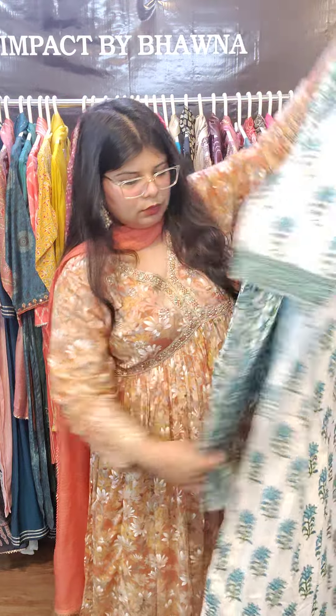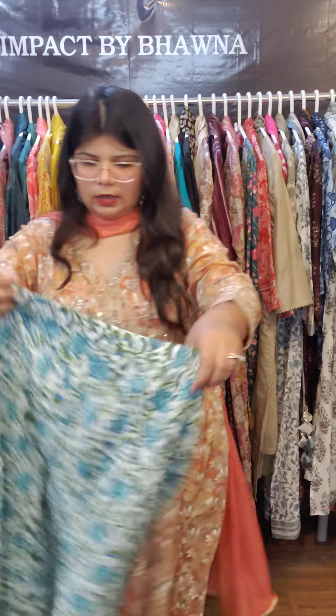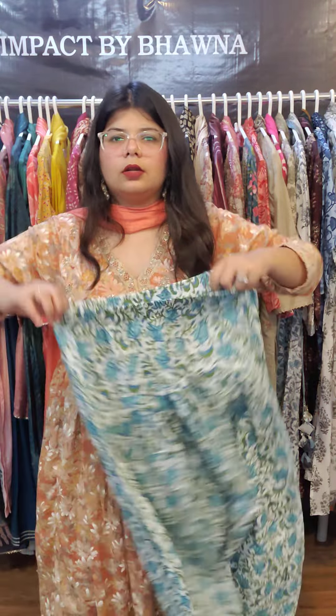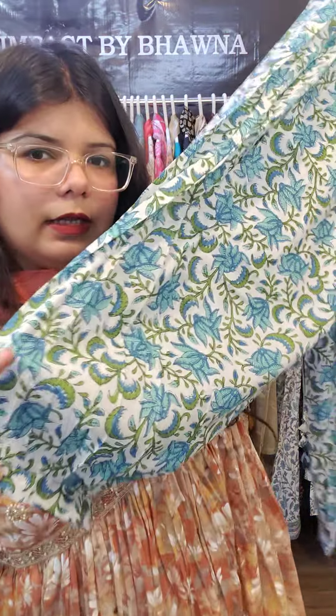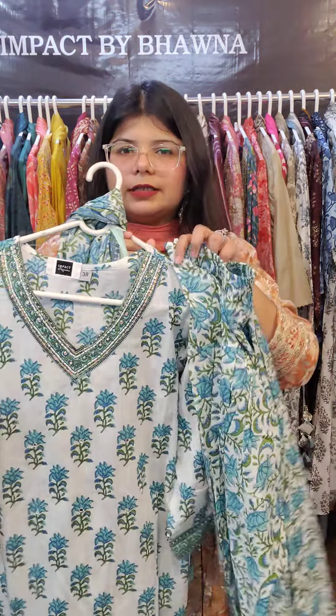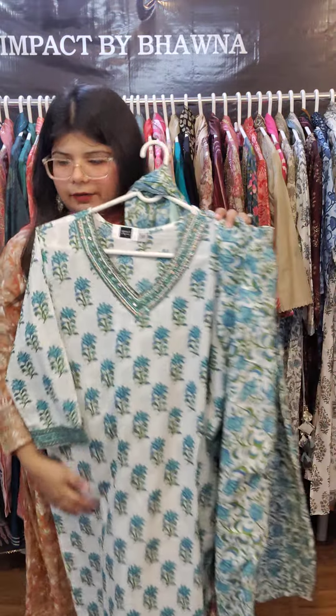Look at the salwars — these are afghani pants. You can see how they balloon out from the bottom, just like afghani balloon pants. The look after wearing them is very very pretty and beautiful. Sizes are 38 to 46, priced at 1595.